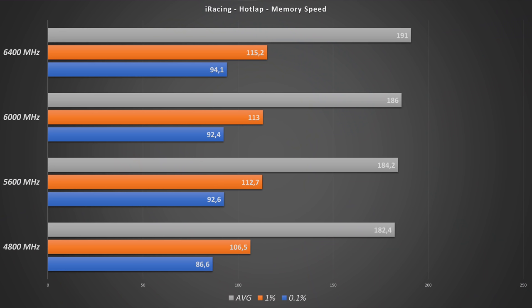Another thing I looked at is memory speed. I found that on the AMD system, iRacing is very dependent on memory speed and I saw big differences there. With the Intel, there's still quite some difference, but I think it's not as dramatic. At 4800MHz, we have an average of 182.4 FPS, and at 6400MHz, 191 FPS on average, with similar differences in the 1% and 0.1% percentiles — so about 10 FPS difference. I bought a 6000MHz CL36 kit, but I could easily overclock it to 6400MHz, so it might be worth doing a manual overclock if you have the memory.